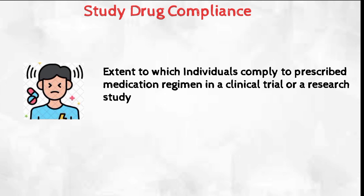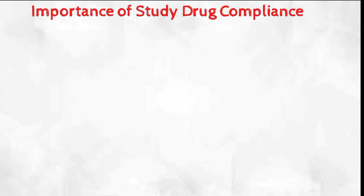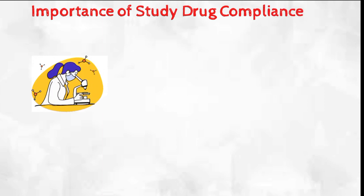It is important for study participants to follow the study drug regimen as closely as possible to ensure accurate and reliable data collection, and to reduce the risk of adverse events. One of the most important reasons for study drug compliance is to ensure the validity and reliability of the study results.